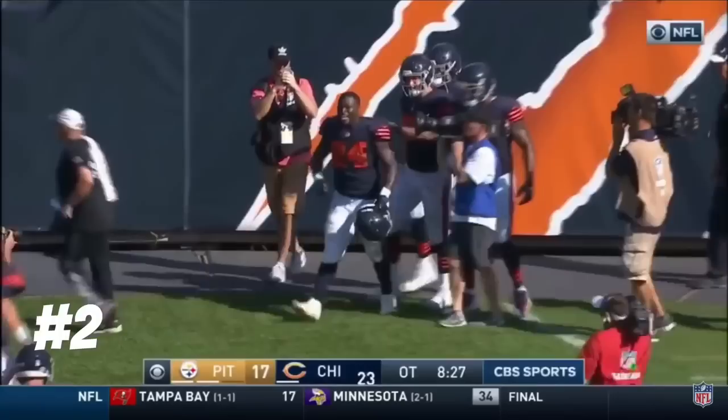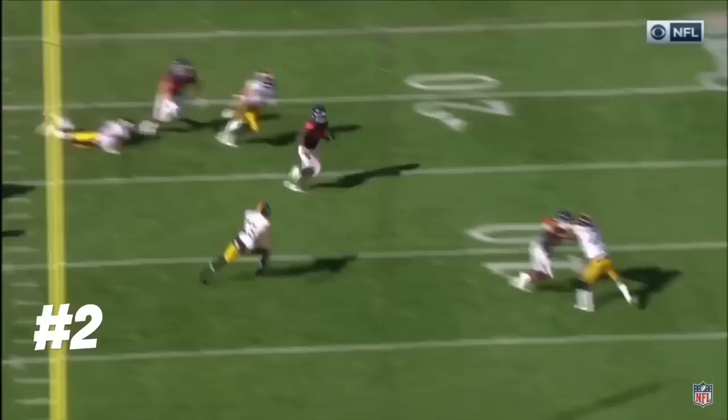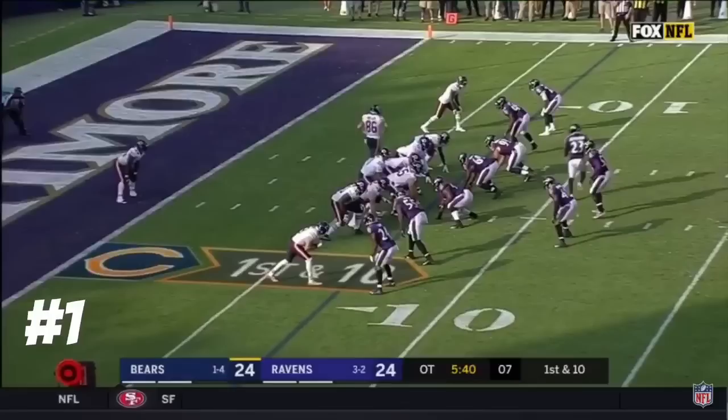Can't say enough about the performance of Jordan Howard today. We're going to watch this run — handoff to his right, but cuts it all the way back to the other side of the field. Good block down the field.